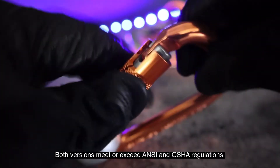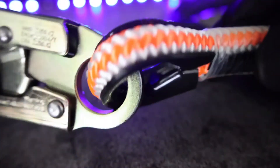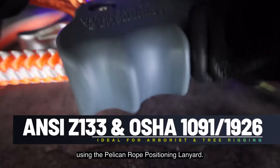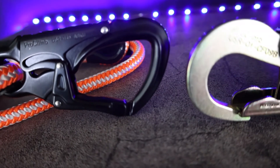An added perk, both versions meet or exceed ANSI and OSHA regulations. Climb with confidence using the Pelican Rope Positioning Lanyard. Make sure to grab your positioning lanyard today.